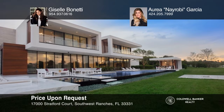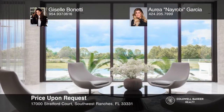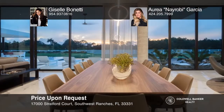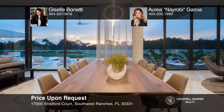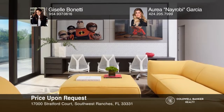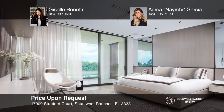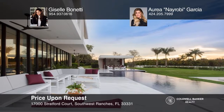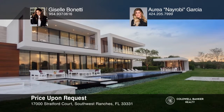This recently constructed estate was designed by the award-winning architecture firm Chef Levy Fishman and B&G Design. This showplace is nestled in the exclusive gated community of Landmark Ranches. It stands on over two acres, with seven bedrooms and ten bathrooms spread over two levels. This home gives the illusion of a single story while including an elevator, spectacular views, and so much more. Take the first step to buying your new home by calling Giselle Bonetti and Aria Nairobi Garcia.